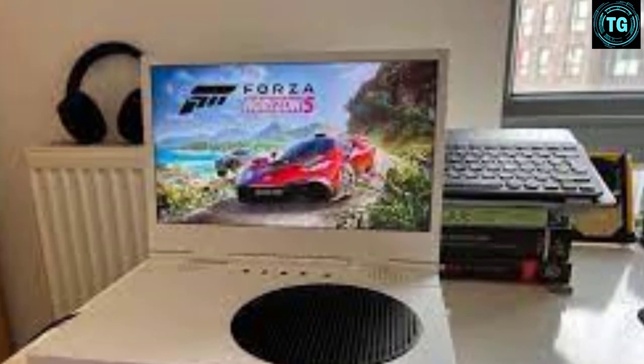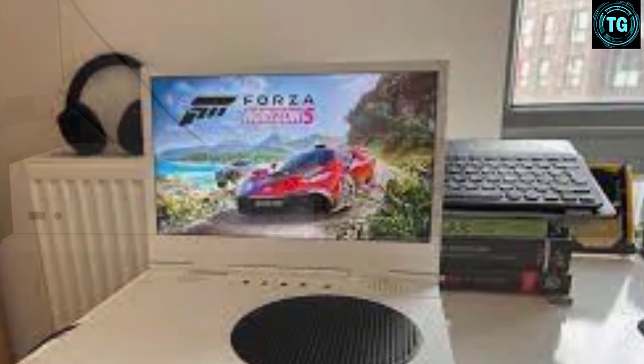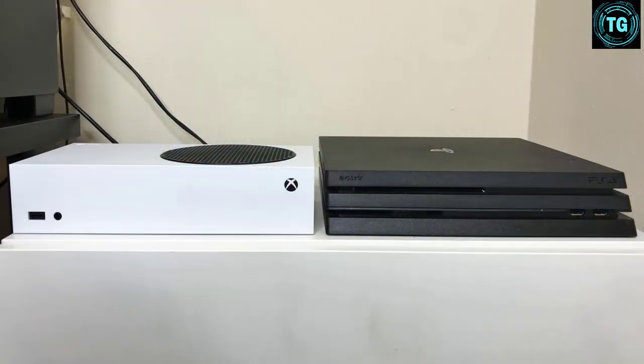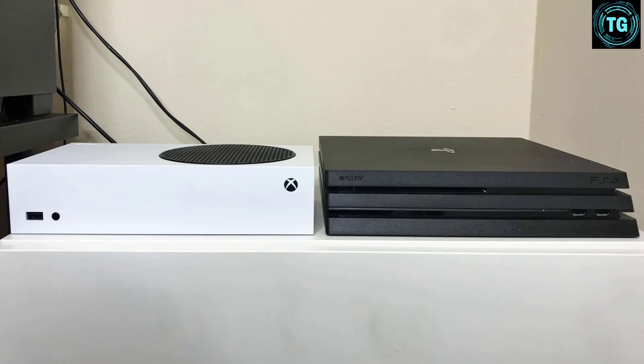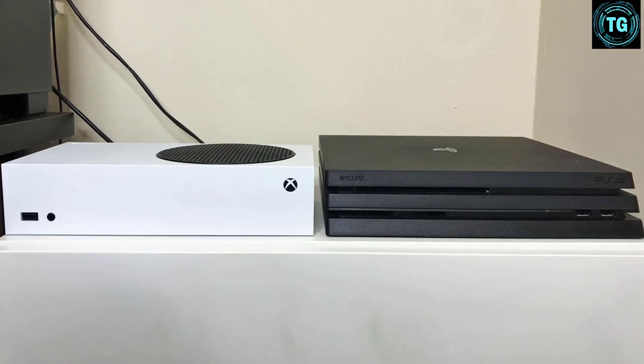The Xbox Series S is a great entry point into next-gen gaming without the sizable financial outlay required to own a full-blown next-gen console. As we've alluded to, there are drawbacks to consider. If you prefer to purchase games physically, or have amassed a large collection of physical Xbox One games over the years, the Xbox Series S's lack of a disc drive may put you off.